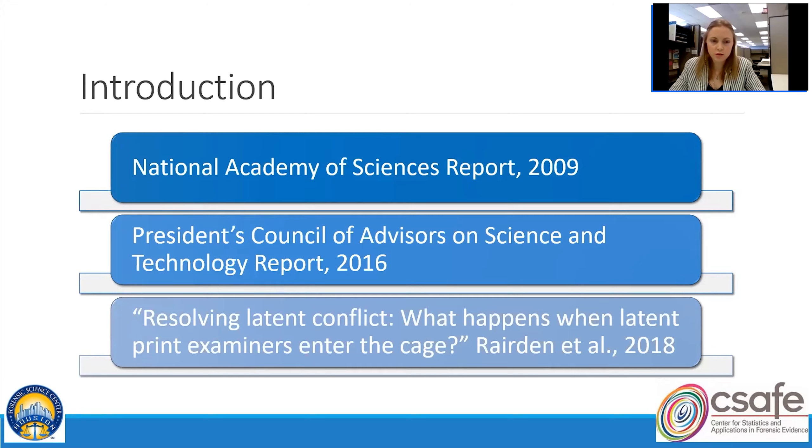I chose to highlight a second study by Reardon et al., published in 2018, titled Resolving Latent Conflict: What Happens When Latent Print Examiners Enter the Cage. I chose this one because it discusses trends in two years worth of latent print comparison casework at the Houston Forensic Science Center. This current study is meant to build on that work.